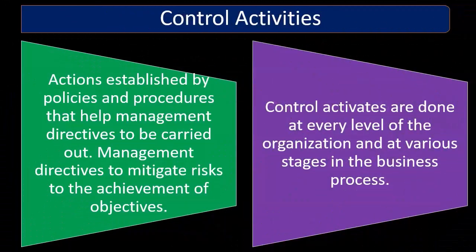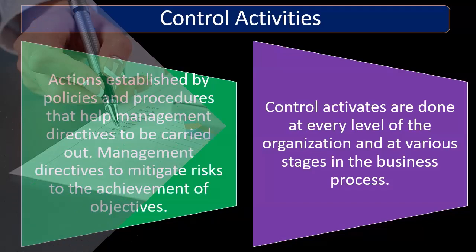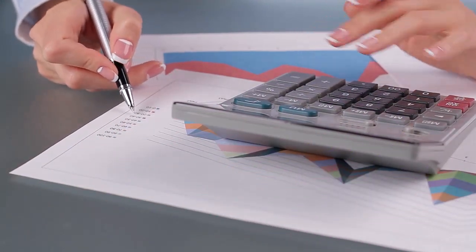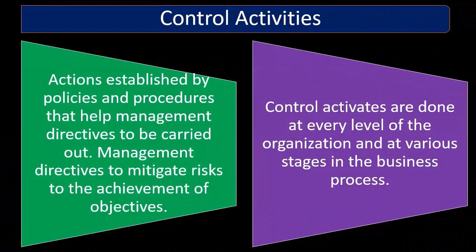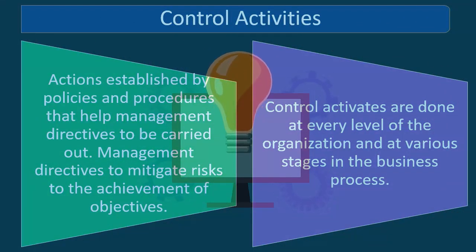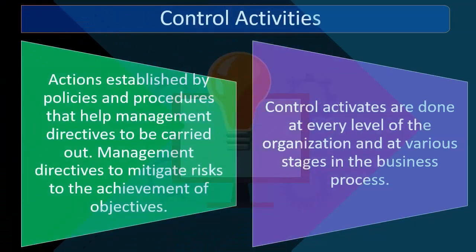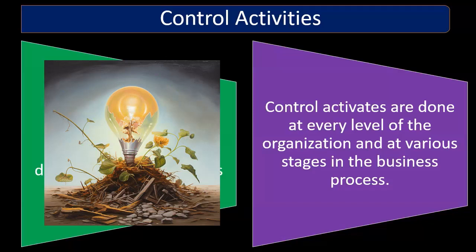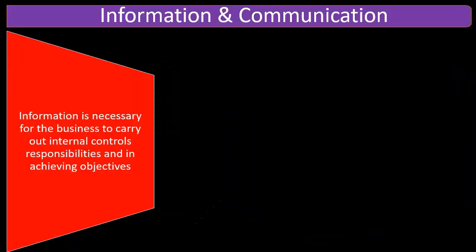You can think of control activities as the red tape that's going to be put in place — the checks and balances, the policies and procedures that can make it a bit longer to go through certain types of processes. Things such as separation of duties, limitation to what people can see in a database program as part of that separation of duty, possibly making the process longer, but helping to safeguard and implement controls related to some type of assertion. So we have to weigh the pros and cons every time we implement a new type of control activity.